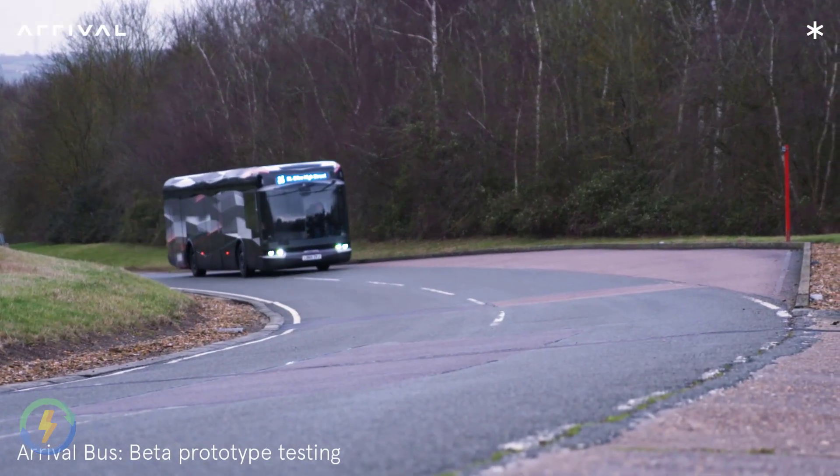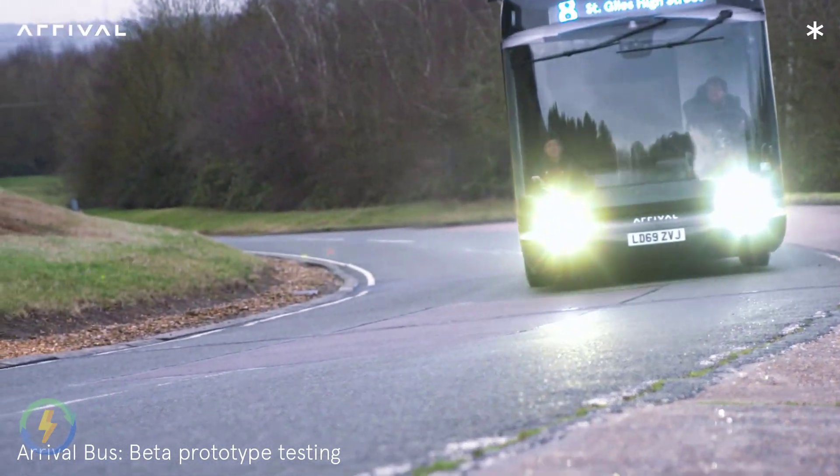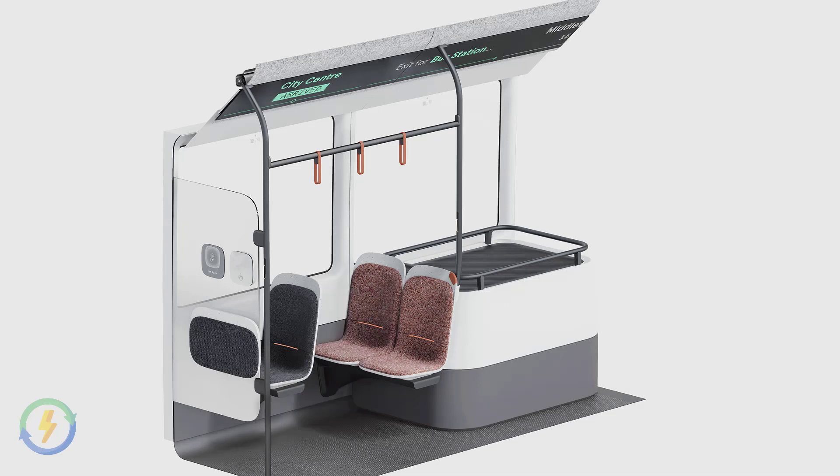Now let's look in more detail about Arrival's electric bus. The Arrival electric bus has a number of features to ensure safe travel, including a zero-touch belt and removable seats to facilitate social distancing.